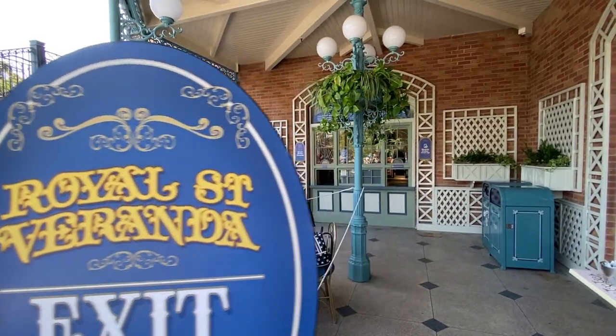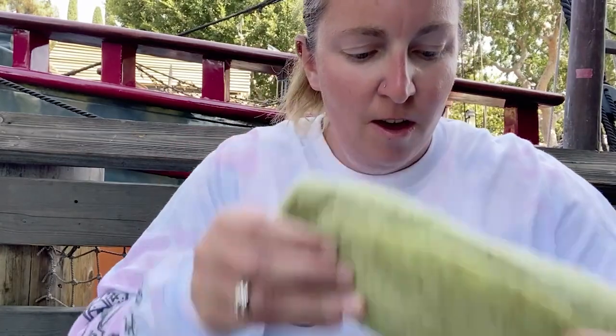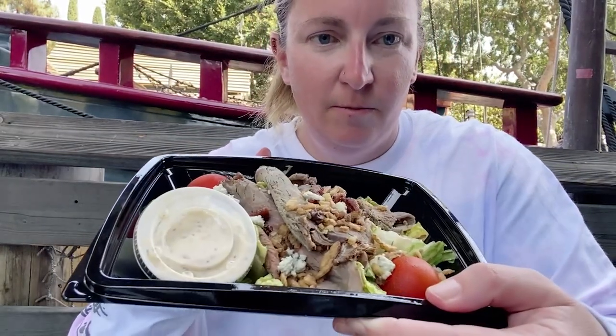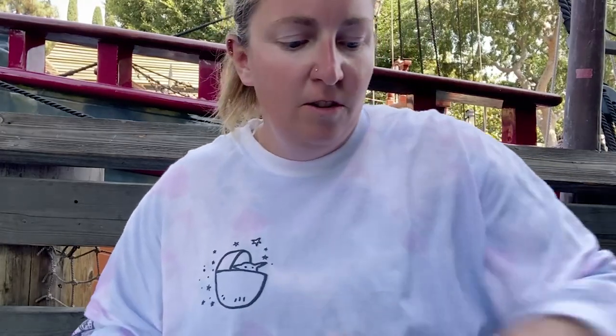Our second stop today was Royal Street Veranda. We got three items from here. The first is an impossible wrap, the second is a steak salad, and for dessert we have blueberry fritters. Let's start with the impossible wrap.